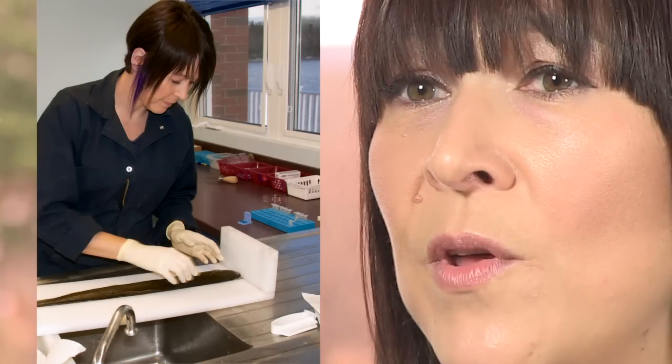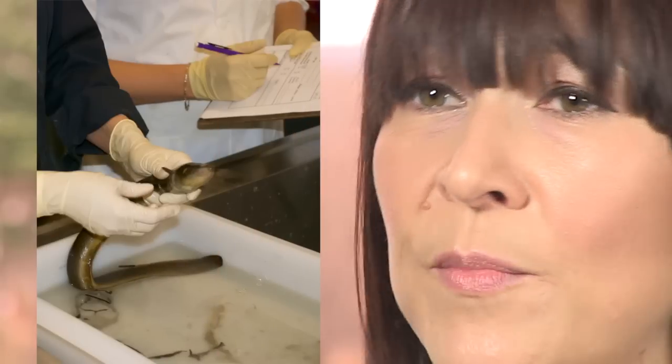We would measure the eel to the nearest millimetre and weigh it. We would look at the eyes and stage it — whether it was yellow, silver, or something in between, a silvering state. We would also note if it had a pointed or rounded head, which seems to help determine whether it's male or female.